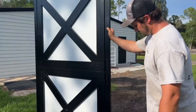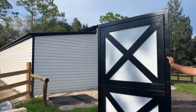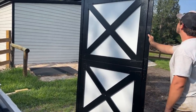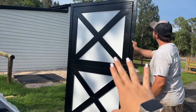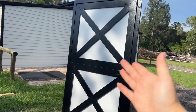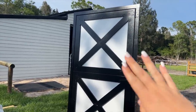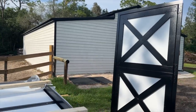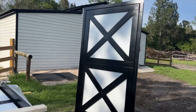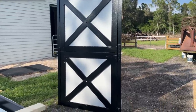Here it is - the reveal! Oh my gosh, I'm obsessed. They're so big, so much bigger than I thought. Here's Mike, he's about six feet tall so you can really see how big they are. We went with black and white. We were originally going to go with all black, which I still think would look really good, but we figured it would be super easy to paint black over the white if we wanted. I'm such a visual person so it was so hard to make this decision without seeing it on my barn. At least this way I have the option, and I can always paint it black later.